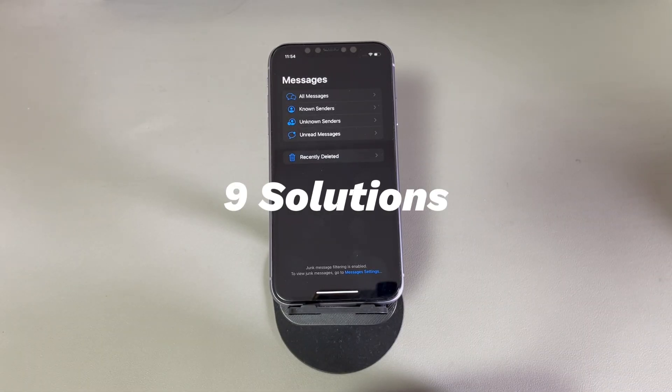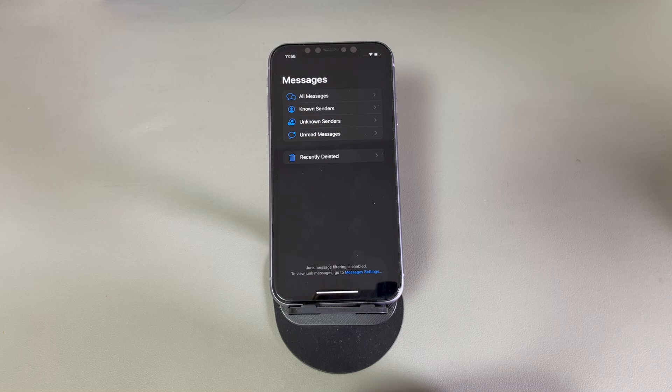Follow along to go through some workable solutions to fix an iPhone not receiving texts. Don't worry if you're a novice with digital devices or a new iPhone user. We'll introduce all the methods step-by-step. They work for all iPhone models running from older iOS versions like iOS 12 to later iOS versions like iOS 18. If you have any questions, write them down in the comments below and we'll reply within 24 hours.